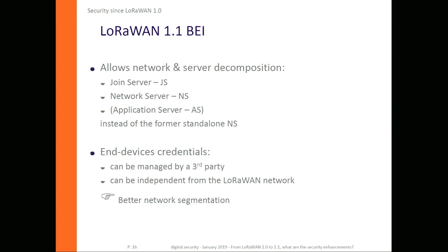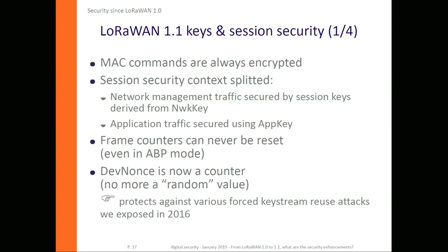The companion specification backend interface allows network and server decomposition. You can now split the authentication and encryption over several servers for better security control, instead of a former standalone network server. The credentials from your devices can be completely managed outside the network — for example, using a hardware security module (HSM) — which allows better network segmentation.